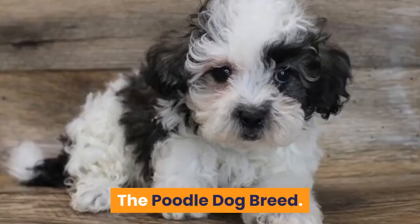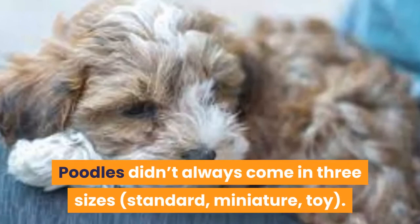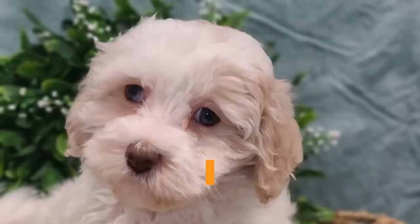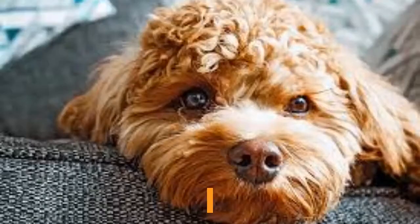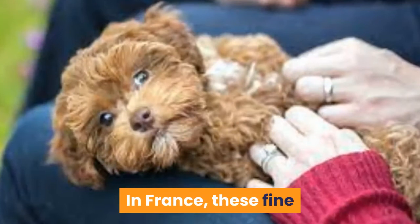The Poodle Dog Breed. Poodles didn't always come in three sizes — standard, miniature, and toy — but they have always been wildly popular. Today, the Poodle is ranked 7th out of the American Kennel Club's 195 registered purebred dog breeds. Interestingly, the common nickname French Poodle is a complete misnomer. In France, these fine and fancy pooches are called caniche, meaning duck dog.